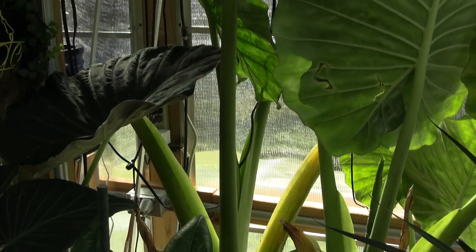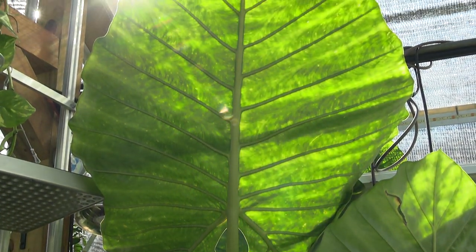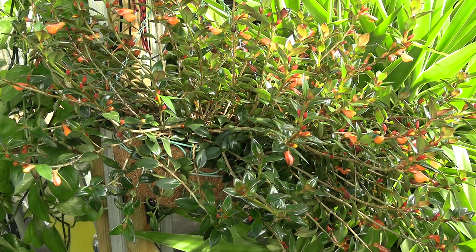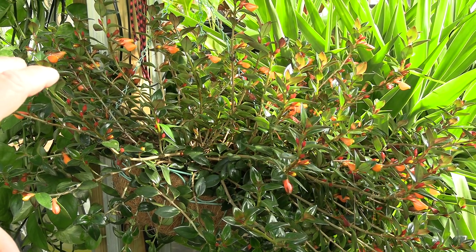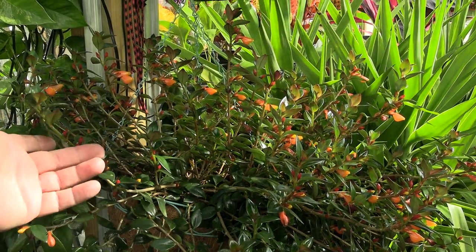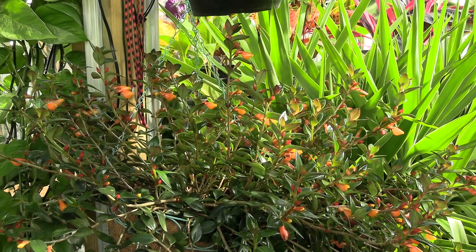Also brought in the Borneo Giant. This goldfish plant has not stopped growing and blooming since I got it almost two years ago. When I first got it, it was like four little sprigs — and look at this thing now. You can actually cut them and root them in soil and grow more of them too.